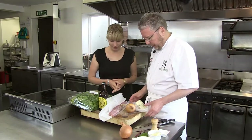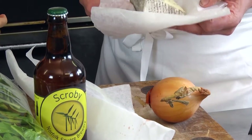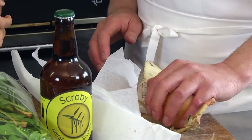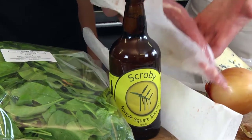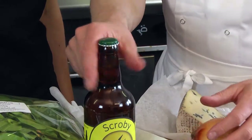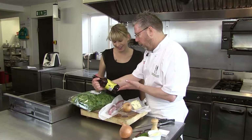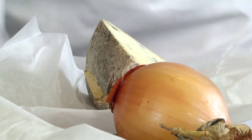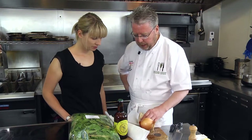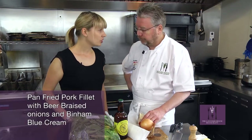Hey Richard, nice to meet you. I've brought along lots of local ingredients today to test you out. What do you think you can rustle up for us today? I think this looks like some local cheese, some Bin and Blue which is one of my favourites, onions obviously, some spinach and then obviously the main ingredient looks like we've got a beautiful fillet of free-range pork here and, most importantly, a beautiful bottle of local beer from Norfolk Square Brewery. I think we can get something really sensational out of this. I'm thinking beer braised onions, pan fried local pork fillet and a beautiful Bin and Blue cream. How does that sound? Sounds really good.